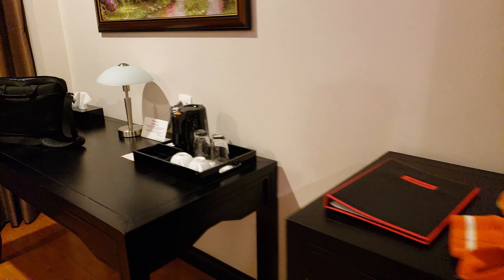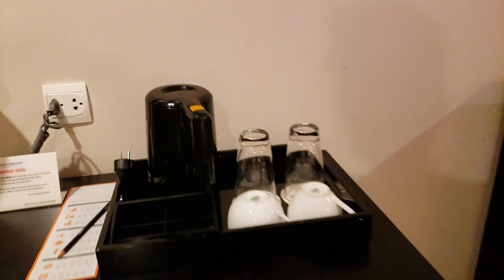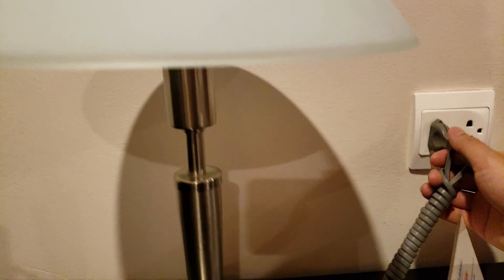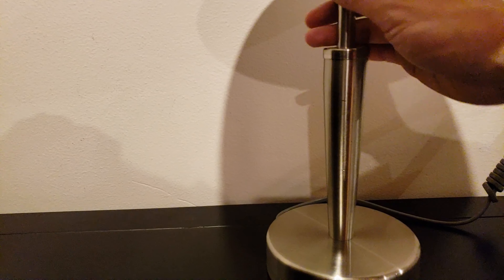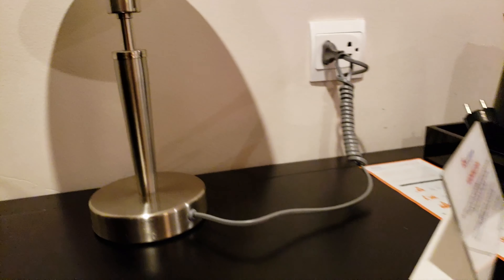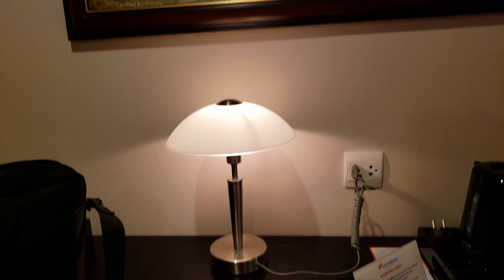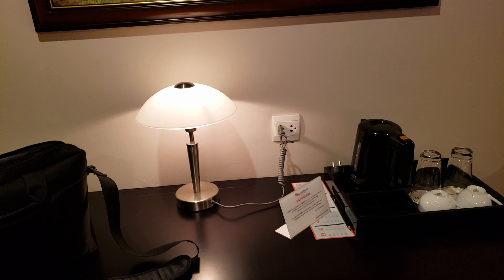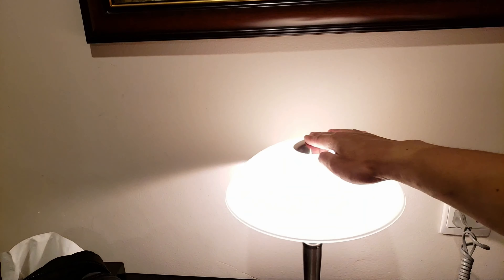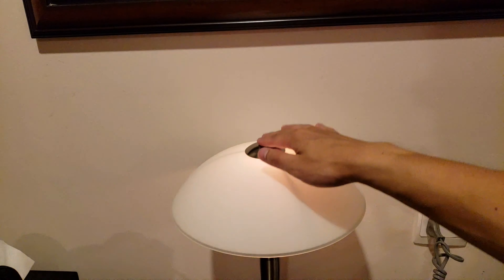They have an assortment of coffees, teas, and sugars — or they did until family members took them. Now, figuring out how to turn this lamp on took a moment — there's no visible switch. It turns out you touch the top for different brightness levels: three settings total.